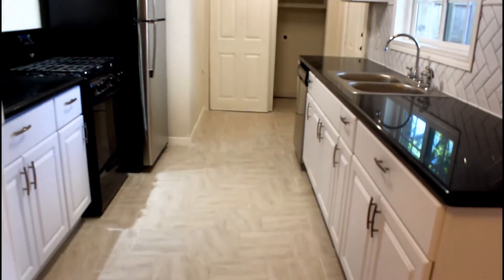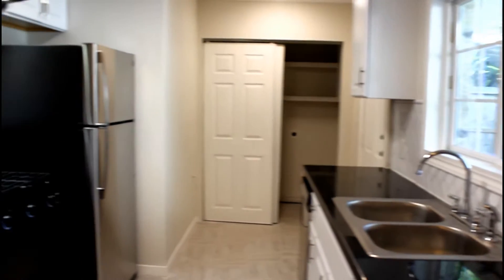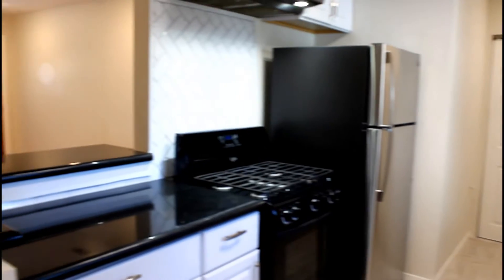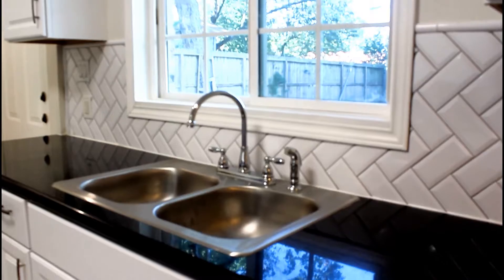The chef's kitchen with granite counters, extended breakfast bar, new tile flooring, new cabinetry with hardware, subway tile modern backsplash, and stainless steel appliances with a gas range is a dream.